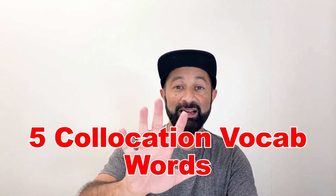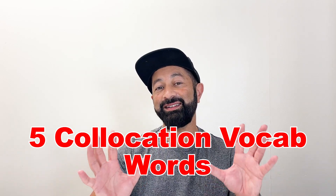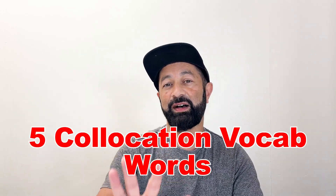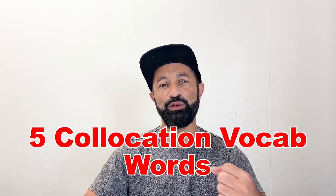In today's video, we are going to go over five English collocation vocabulary words. If you can use these five collocation words quite naturally in your conversation, then you're most likely fluent. And if you can start to learn how to use these in your English conversation, then you will become fluent. These five collocation vocabulary words are so important — if you know them and learn how to use them, you're on your way to sounding like a native English speaker.